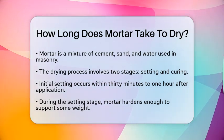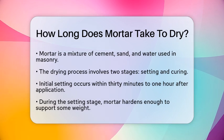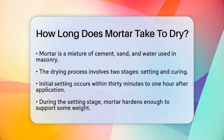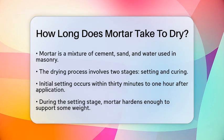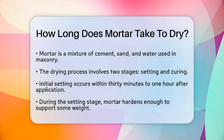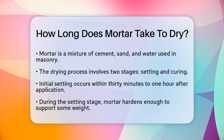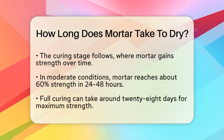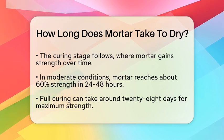The initial setting of mortar usually starts within 30 minutes to one hour after it has been applied. This time can vary based on environmental conditions like temperature and humidity. During this setting stage, the mortar begins to harden enough to support some weight, but it is still not strong enough for heavy construction activities.